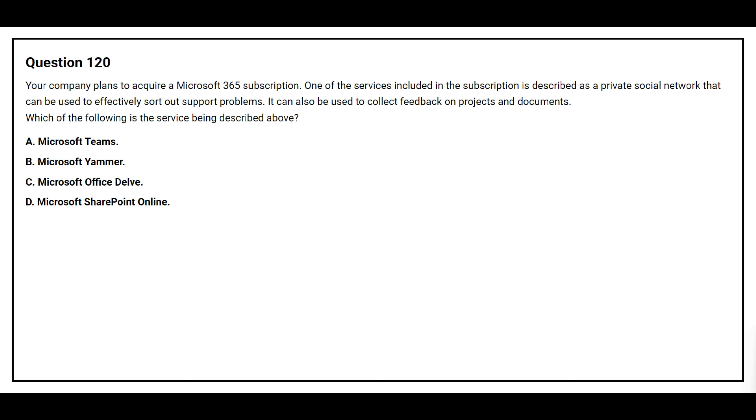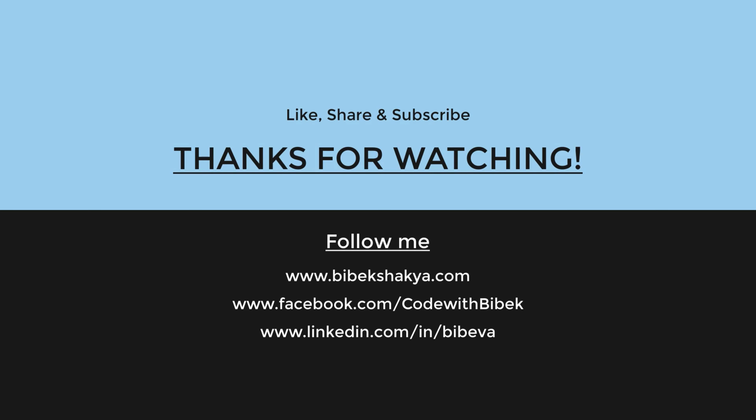Question number 117. A company uses Microsoft Teams. For each of the following statements, select yes if the statement is true, otherwise select no. The first statement is: Third-party apps can be installed in Microsoft Teams. The correct answer is yes. The second statement is: Custom apps created by a company can be installed in Microsoft Teams. The correct answer is no.